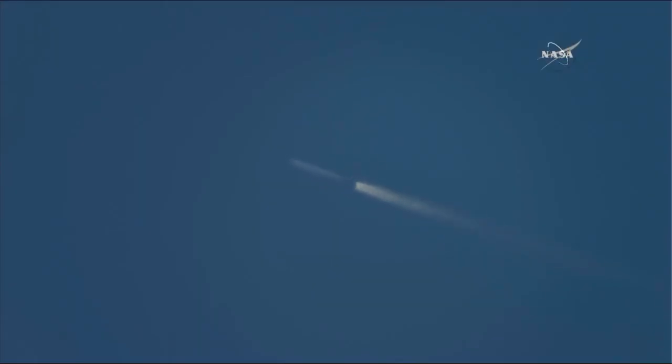Stage one jettison will begin at two minutes, 29 seconds. Vehicle flying nominally. We have MECO. Stage separation confirmed. You can see the stage separation — stage one on the right, drifting back away from stage two, which is continuing to power Dragon into space.